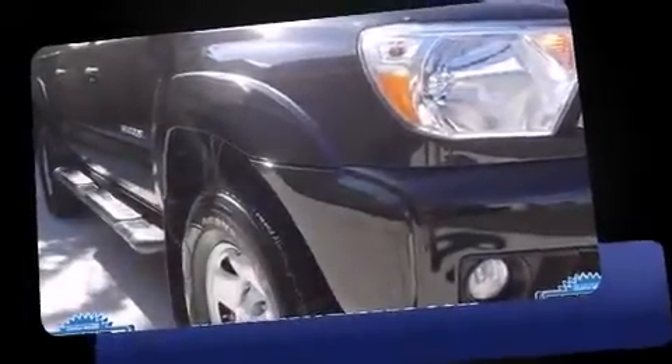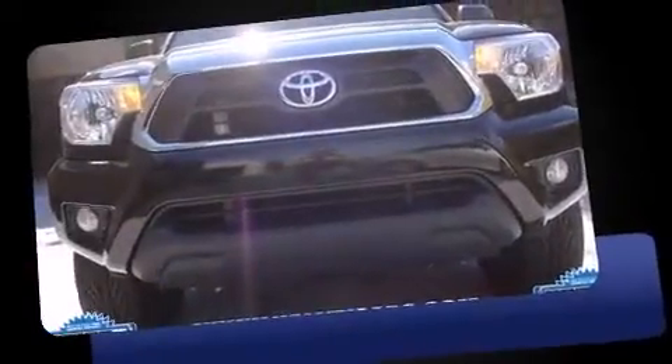Treat yourself to a test drive in the 2012 Toyota Tacoma. With less than 30,000 miles on the odometer, you can be confident that this pre-owned vehicle will provide you reliable transportation.